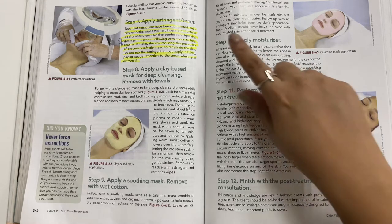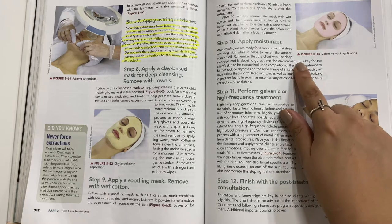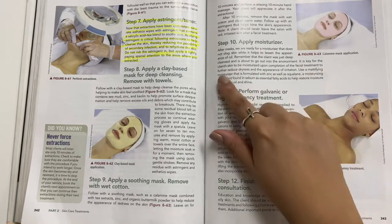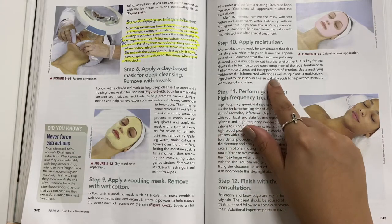Apply a soothing mask — such as a calamine mask combined with tea extract, zinc, and organic buttermilk powder — to help reduce the appearance of redness. Leave on for 10 minutes and perform a relaxing 10-minute hand massage. After 10 minutes, remove the mask with wet cotton and clean warm towels, then follow up with an astringent that helps tone the skin's appearance. A client should never leave the salon with red irritated skin after a facial treatment.